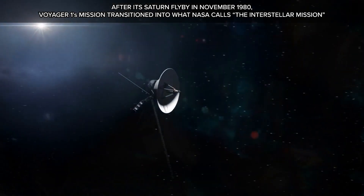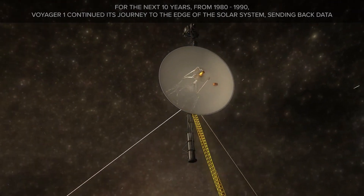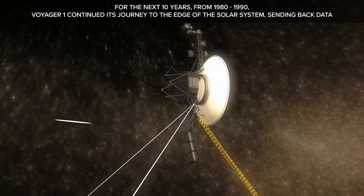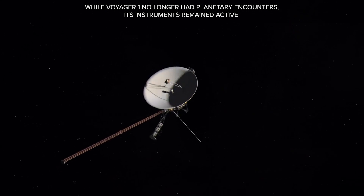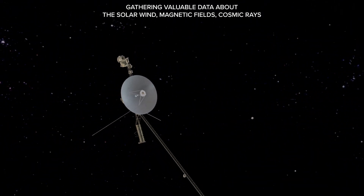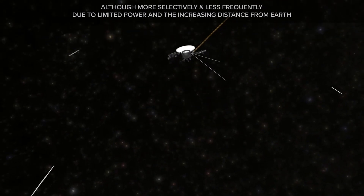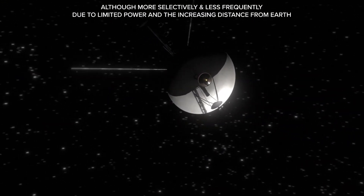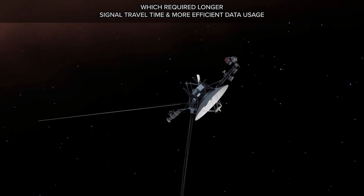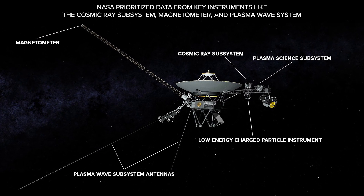After its Saturn flyby in November 1980, Voyager 1's mission transitioned into what NASA calls the Interstellar Mission. For the next 10 years, from 1980 to 1990, Voyager 1 continued its journey to the edge of our solar system, sending back data on the solar wind, magnetic fields, cosmic rays, and low-energy charged particles. NASA prioritized data from key instruments like the cosmic ray subsystem, magnetometer, and plasma wave system.